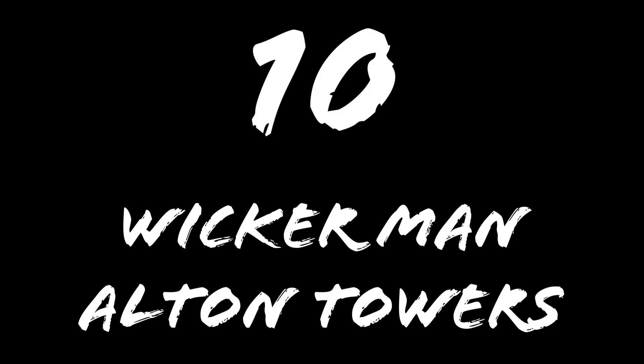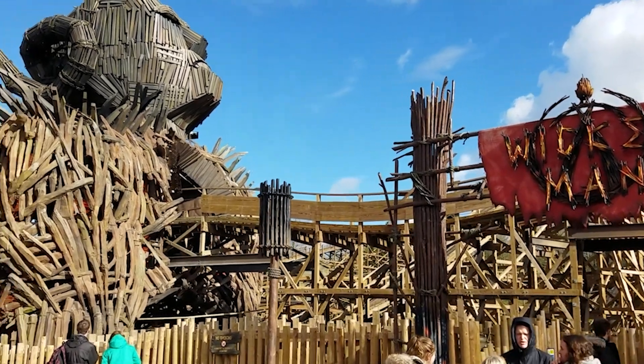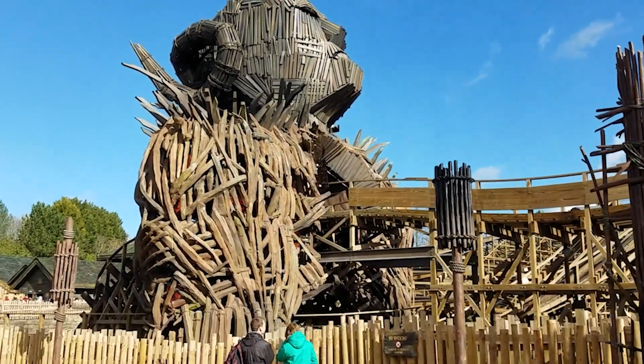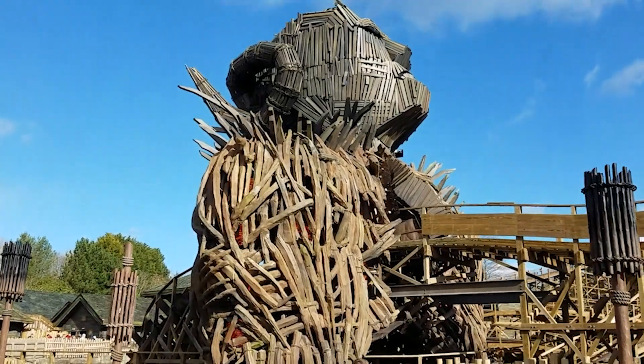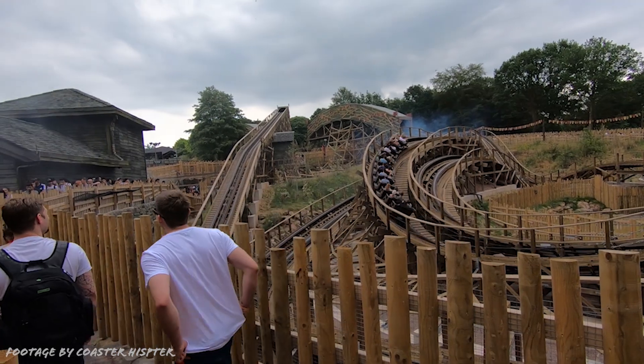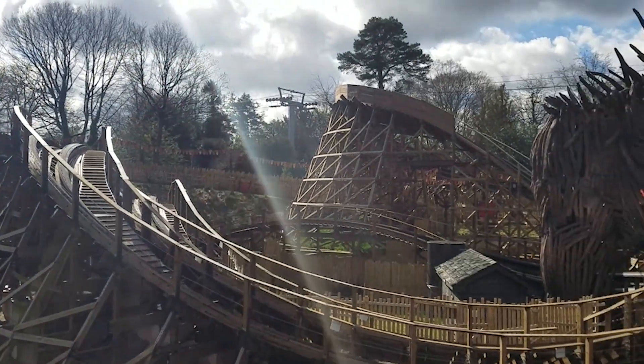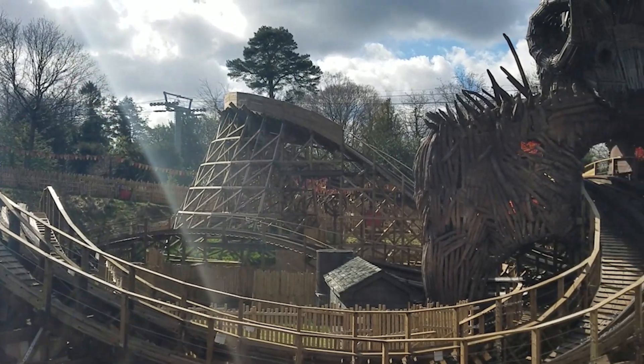Number 10: Wicker Man at Alton Towers. Wicker Man is the latest wooden coaster to open in the UK, and its theming is pretty spectacular. As far as the ride itself goes, it's good, but a little bit underwhelming. It's smooth and there's a few decent pops of airtime, but it feels like it's a bit constrained by the available space, and it's nowhere near as good as other recent GCIs such as Mystic Timbers.